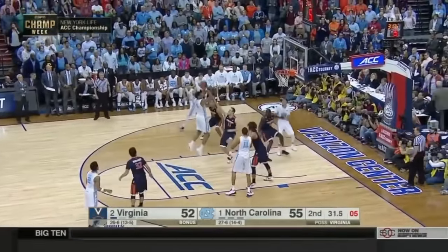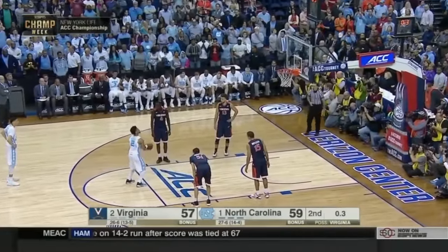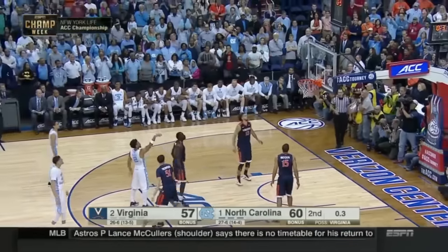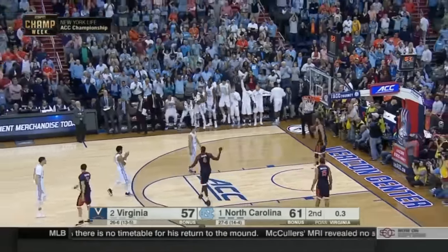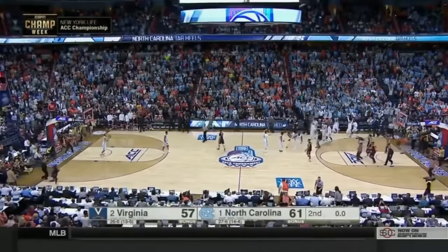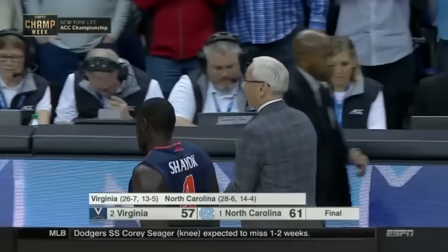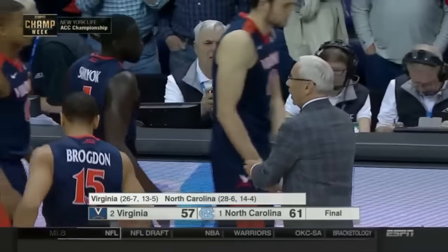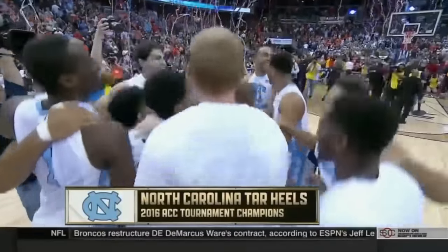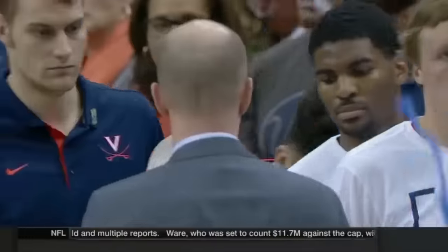Hicks at the free throw line — spins into Nolte, puts it up and it's good. Marcus Page certainly did — made them both. The North Carolina Tar Heels are the champions of the ACC! What a week for Carolina — what a couple of performances, especially over the last two nights. Holding Notre Dame to 47, holding Virginia to 57. Carolina wins the regular season title. They win the tournament championship.